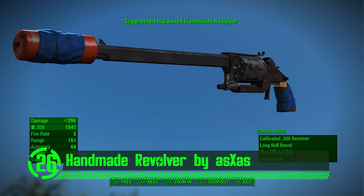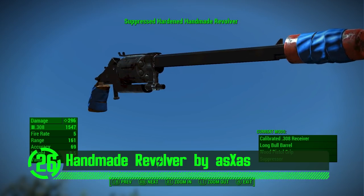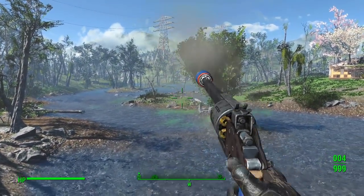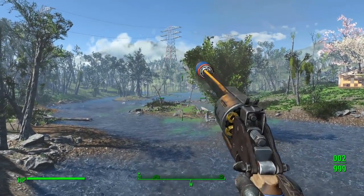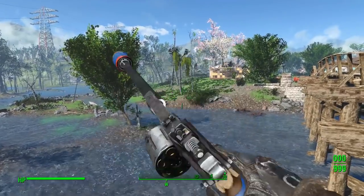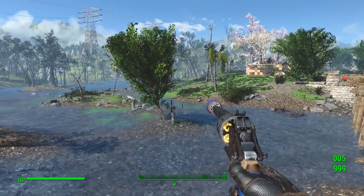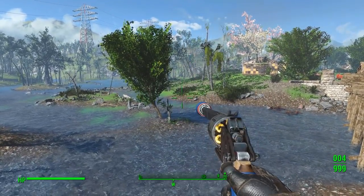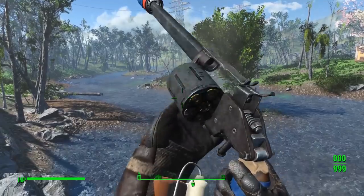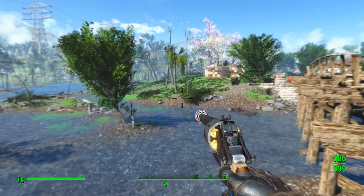Next up we've got the Handmade Revolver by AxxAss. In a post-apocalyptic dystopian future, it's no surprise that weapons are a bit of a do-it-yourself endeavor. This mod really embodies that desperate struggle for survival. This weapon looks and feels handmade with limited resources — both immersive and realistic given the circumstances of Fallout's environment. It has a completely unique design with custom meshes and textures, plus a fair share of customization options. I would highly recommend this weapon mod in anyone's playthrough of Fallout 4.